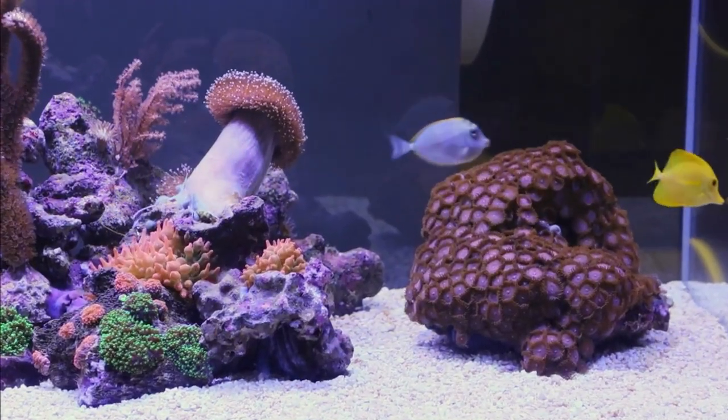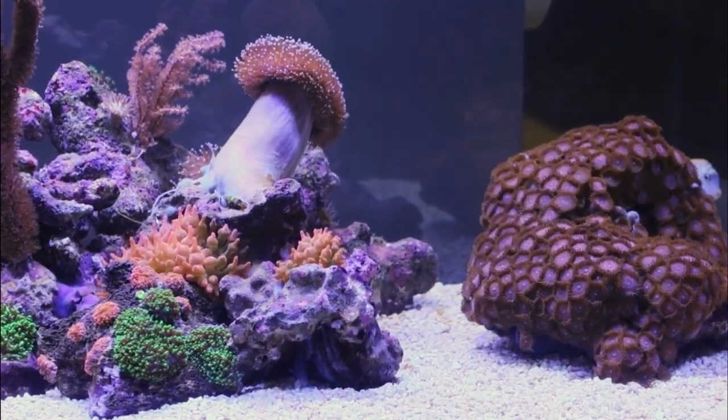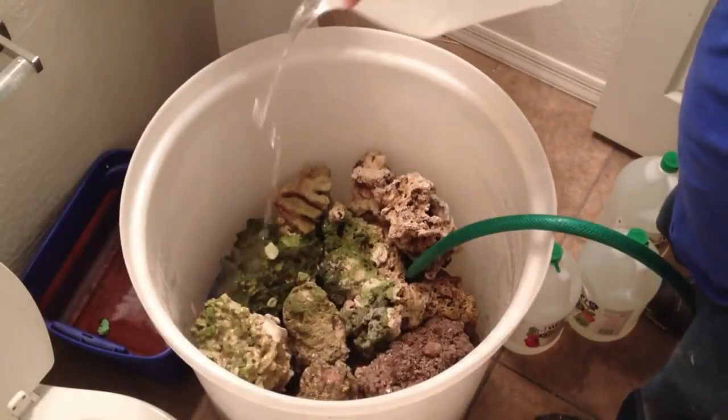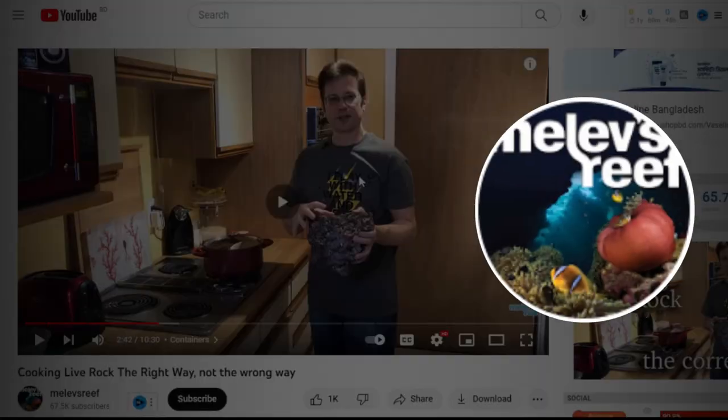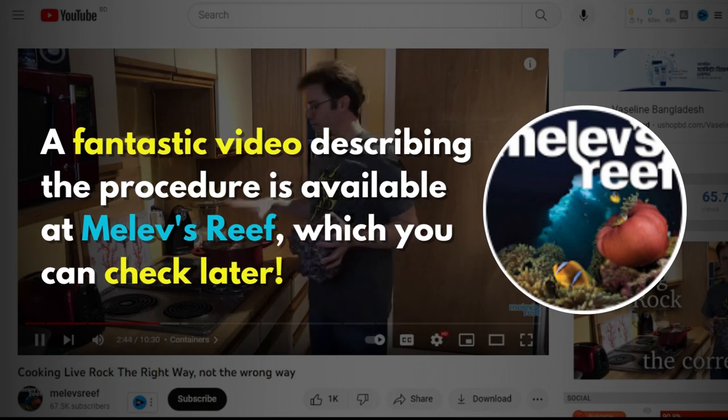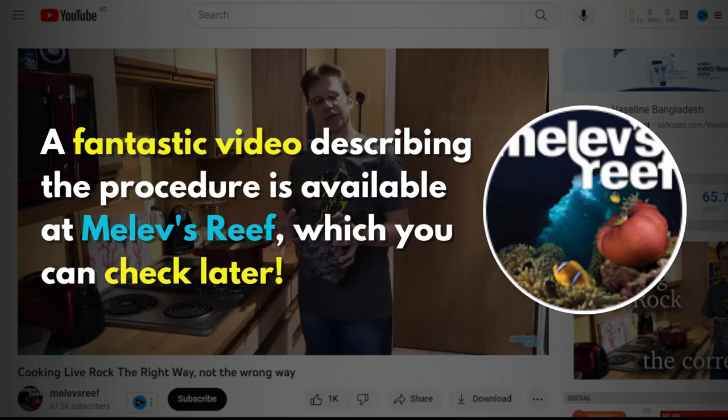Corals may also be purchased safely, but consider that frags are now widely available. While buying live rock, the rock should be cooked before being moved into a display tank. A fantastic video describing the procedure is available at Malev's Reef, which you can check later.